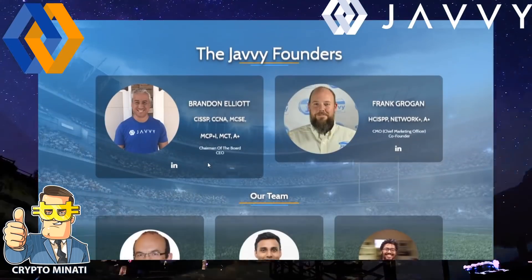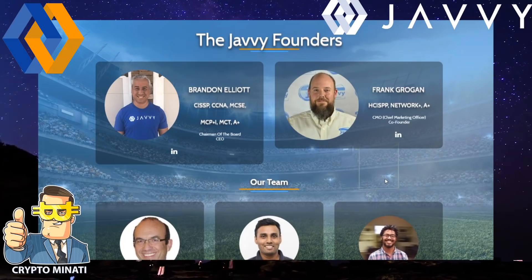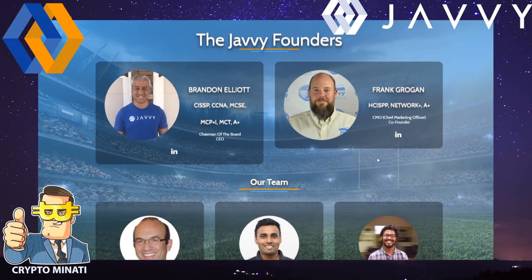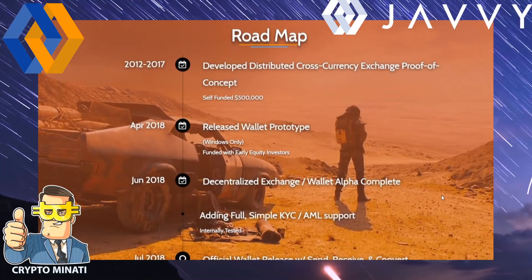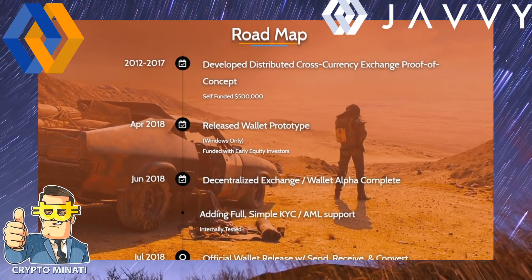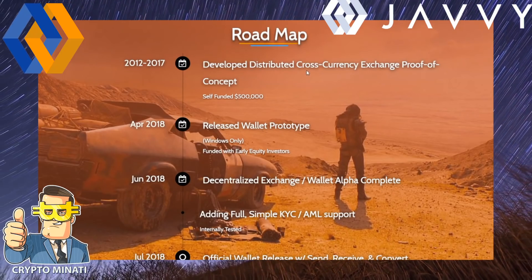This is a very unique project addressing problems in the crypto field. Their founders, team members, and advisor board — all visible on screen — are very experienced. The roadmap shows development started back in 2012 through 2017, covering distributed cross-currency exchange proof of concept.